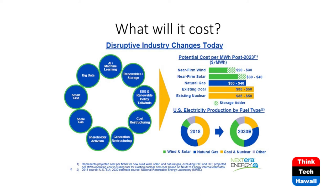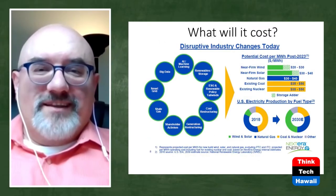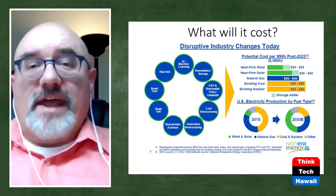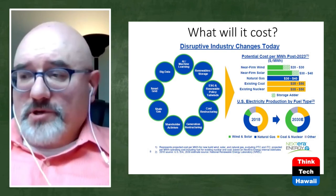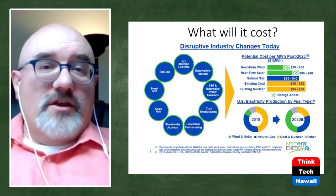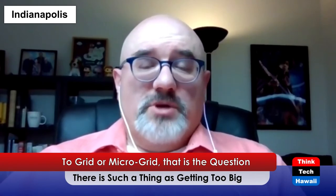Slide number seven is from NextEra Energy — the largest public utility in the country. They own Florida Power Light and have everything: wind farms, solar farms, gas turbines, coal, and nuclear power. They got into green energy not for environmental reasons, but because they saw what happened to coal — the quality of coal was killing business — while wind turbines were becoming more efficient. They started investing a lot of money making wind farms even more efficient. NextEra is one of the companies responsible for the wind power we have today.